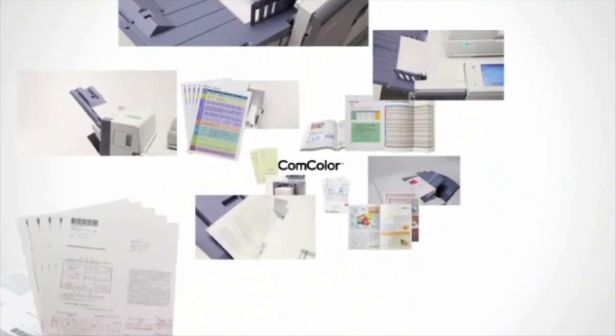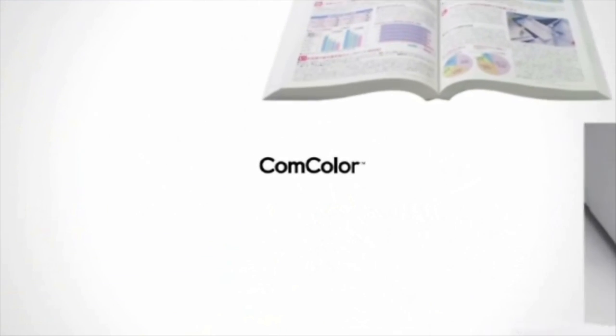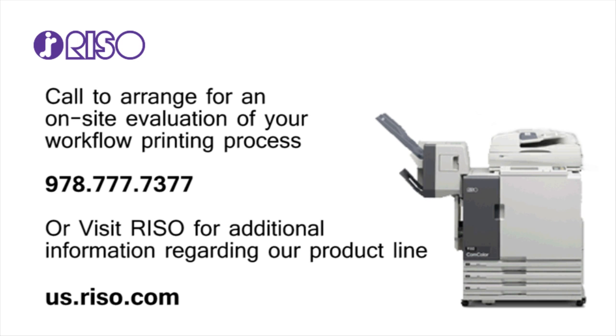Experience the high-speed, low operating cost Comcolor X1 Series solutions. Increase your workgroup printer speed and capabilities, while reducing operating costs in an office environment. To learn more about Riso's X1 Series of energy efficient and environmentally friendly printers and options, call to arrange for an on-site evaluation of your workflow printing process at 978-777-7377, or visit us.riso.com for additional information regarding our product line.